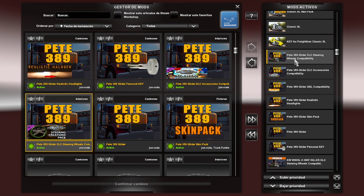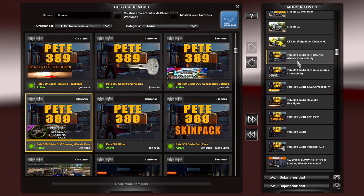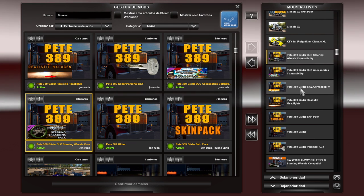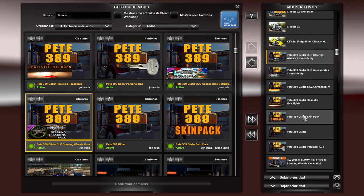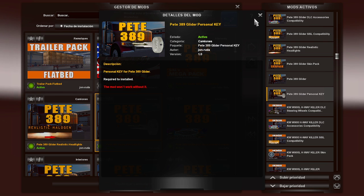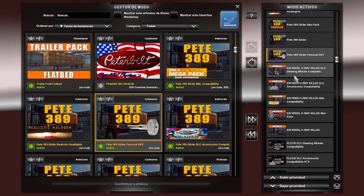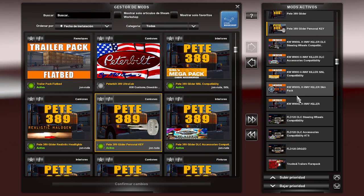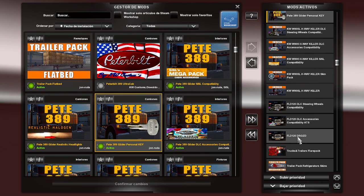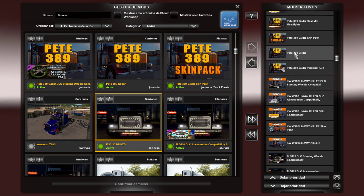Tiene otro que también es muy bonito que es el Peterbilt 389 Glider, igual te lo da con un pack de motores, mismas opciones de volante, accesorios, compatibilidad con las luces, un skin pack y la licencia. También tiene un Kingwood W900 Highway Killer con las mismas opciones, y por último el FLD 120 Frodo, un Freeliner. Entonces todos estos son los trucks de John Ruda.